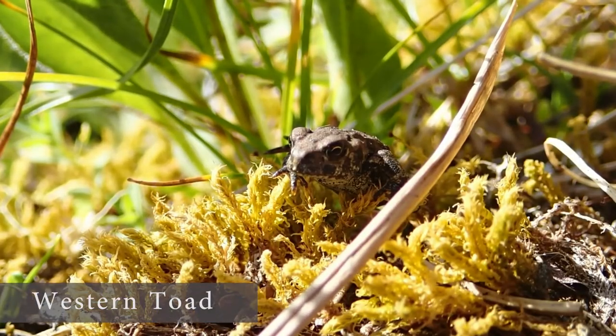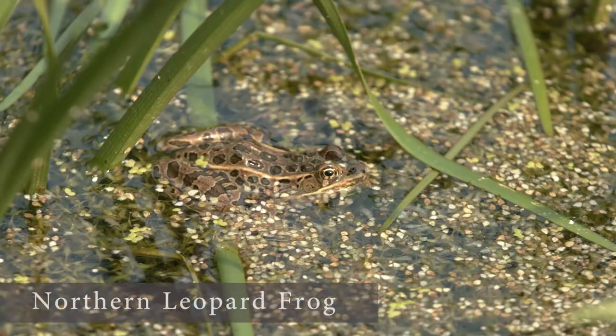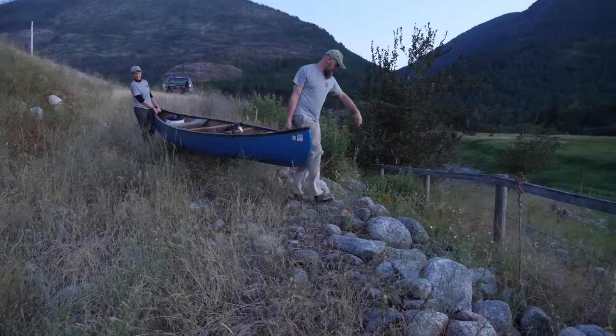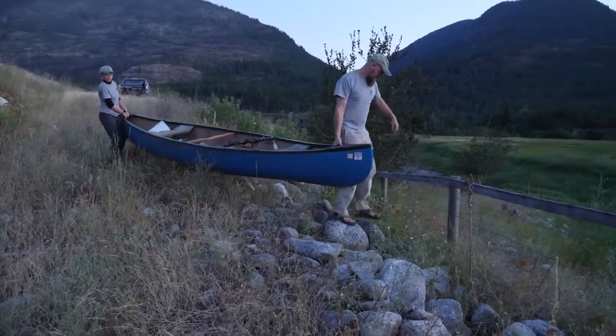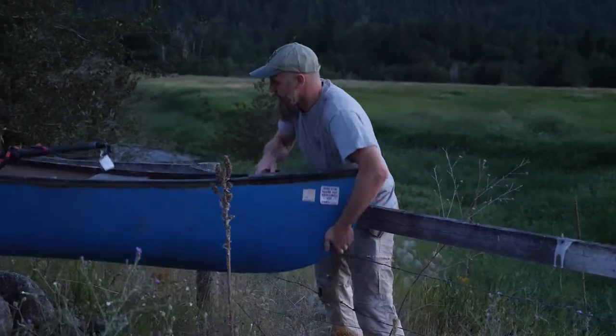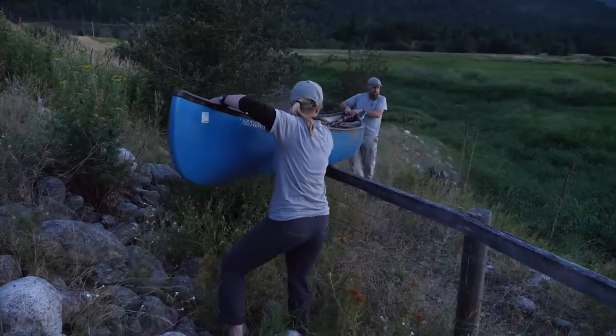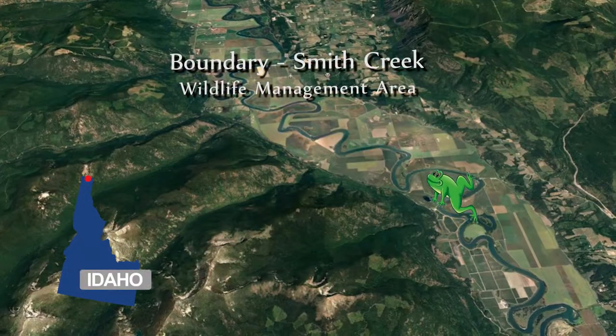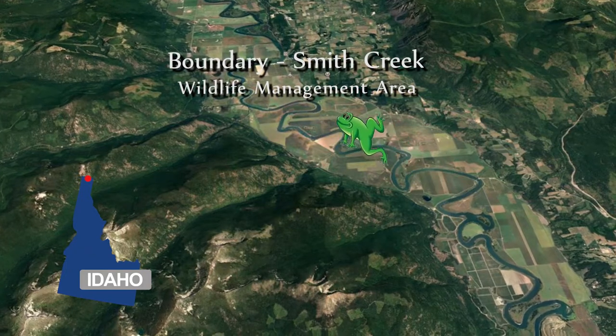Western toads and northern leopard frogs are climate-sensitive species, and their populations are declining. One species that does really well with warmer temperatures, however, are non-native bullfrogs. That's why Idaho Fish and Game has started a program to stop the northward migration of bullfrogs up the Kootenai Valley toward the Canadian border.